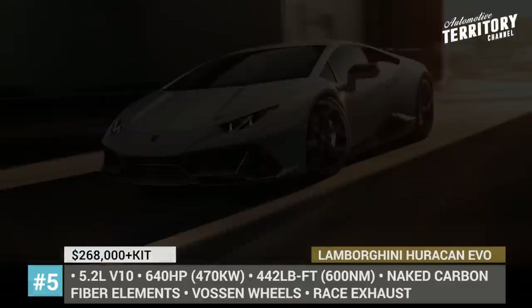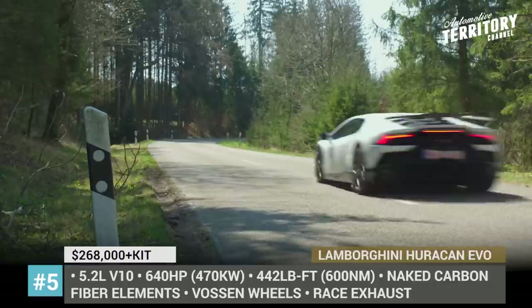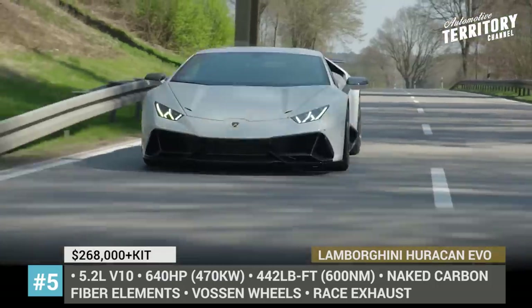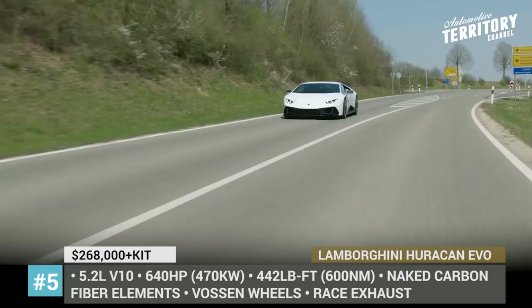Additional modifications to the stock model include an optimized exhaust with titanium intake valves and carbon fiber tips, updated suspension that lowers the ride by 1.37 inches, several wheel options, and exclusive interior styling.